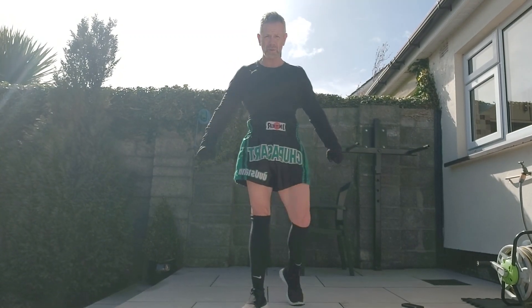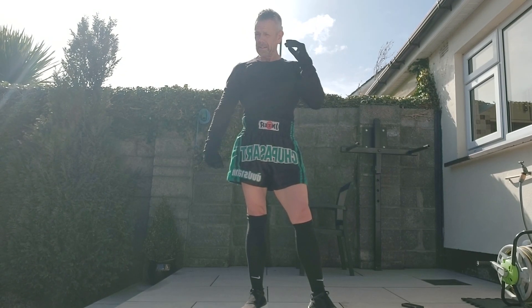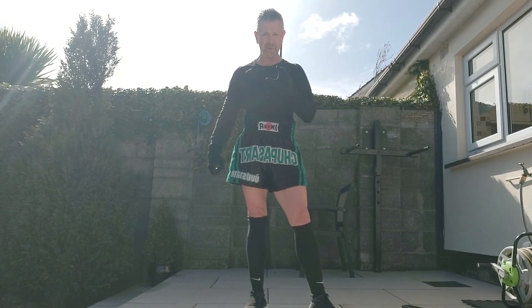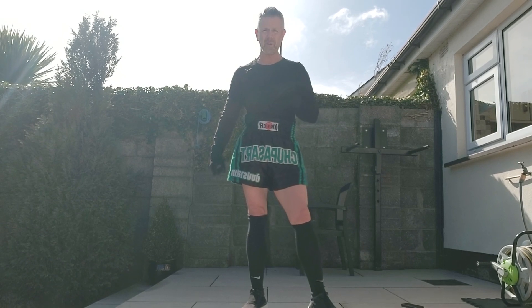Good afternoon guys. It's a beautiful sunny afternoon here in Dublin and I'm going to do that old chestnut — the 50 pull-ups, 100 press-ups challenge. I did this as one of my first videos on the channel over a year ago and I did it in four minutes and 51 seconds.